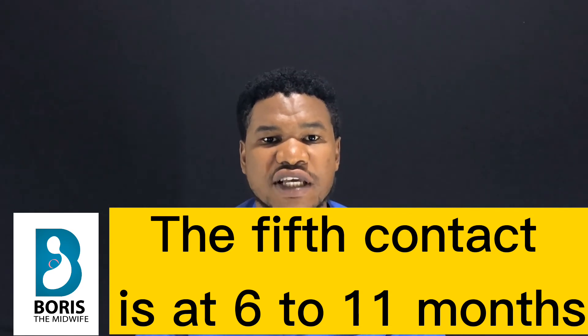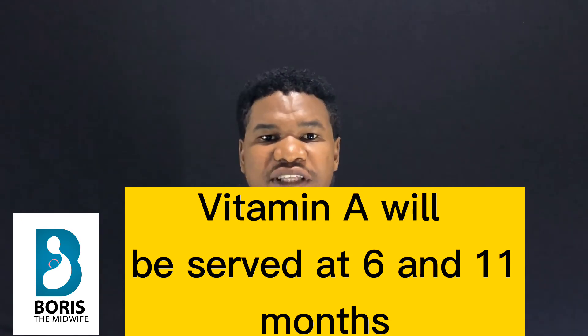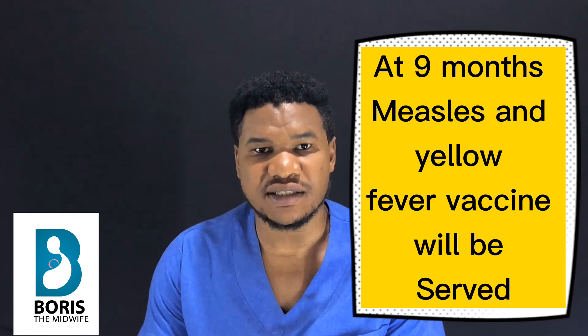The fifth contact occurs when the baby is between six and eleven months old. During this contact, the baby will receive Vitamin A to prevent Vitamin A deficiency, which can cause blindness. This will be administered at six months and again at eleven months. At nine months, the baby will receive the Yellow Fever vaccine and the Measles vaccine.